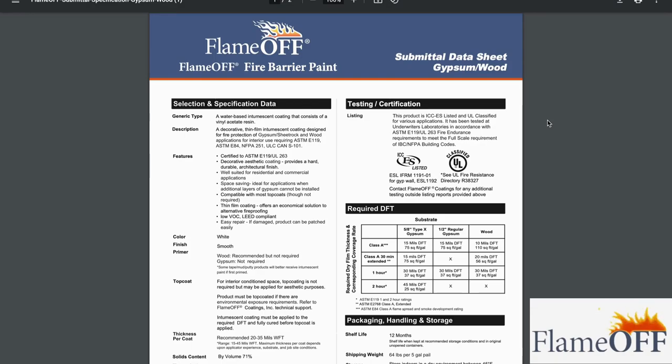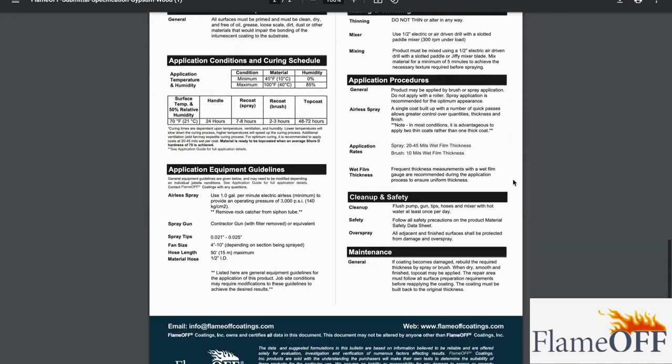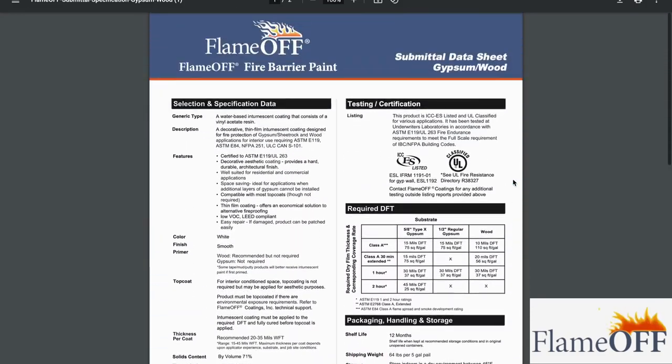The submittal spec sheets contain the required DFT and how many mils you need per coat. They also have details on testing and maintenance, cleanup, and all that sort of stuff. Please go check out this technical data — it's a free resource for you to use and it's super helpful.